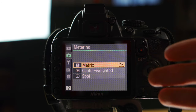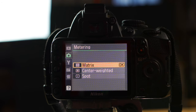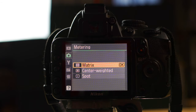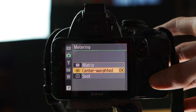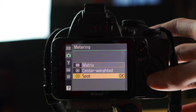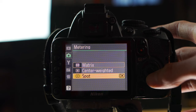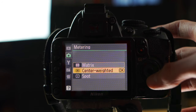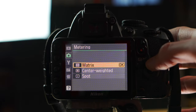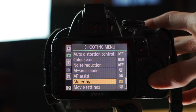Metering: I keep that at Matrix. This controls how your camera decides to expose the image — which part of the screen it looks at when deciding if it should be brighter or darker. Matrix looks over the whole image and finds a good middle ground. There's also Center Weighted, which exposes just the center of the screen, and Spot, which lets you move a point around and expose just that area. Matrix is a good all-around setting for keeping everything fairly exposed.